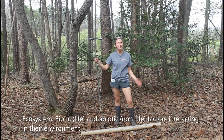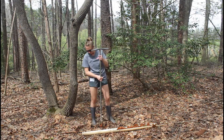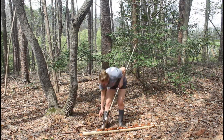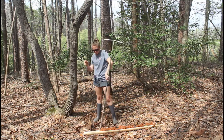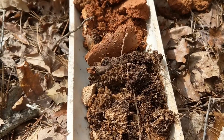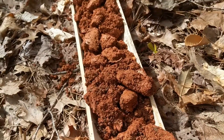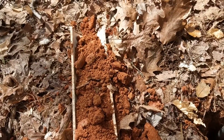Healthy soil is super important to the ecosystem, but what does it mean for soil to be healthy? Let's check out the soil right here beneath our feet. As we get deeper into the soil, you can see it changes color and even texture. These layers are called horizons, and all together we have what is called a soil profile. Each type or series of soil has a different profile.